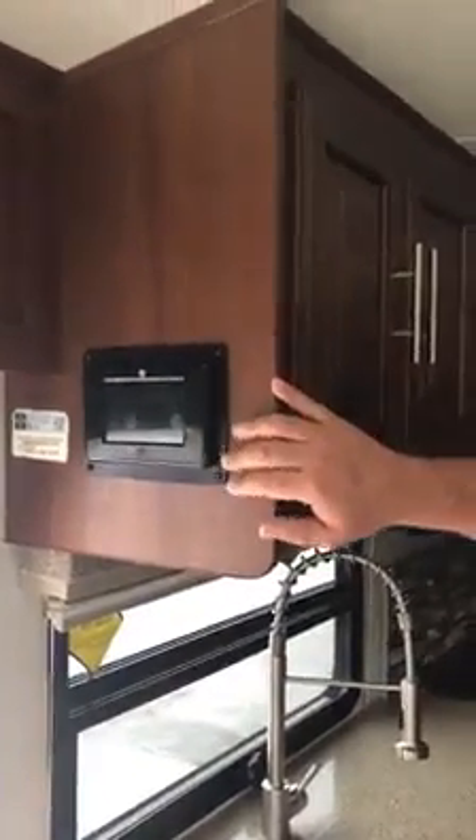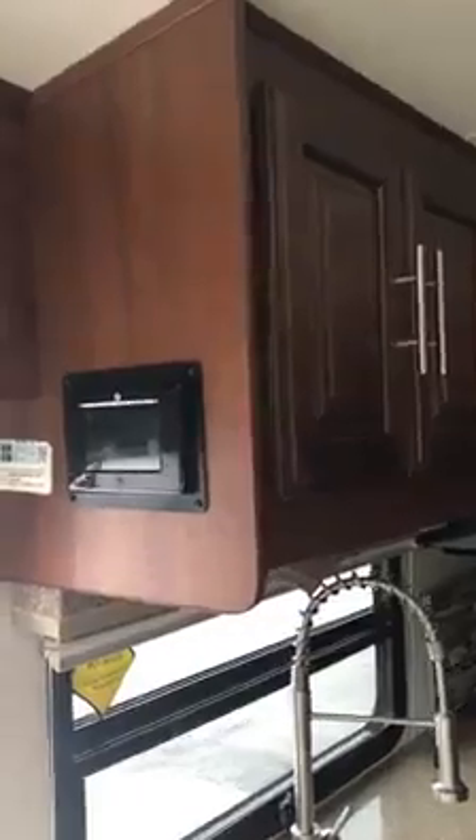Right by the door, this is your control for everything. It operates your lights, your slide outs, everything you need. Plus you can add an app to it and have it hooked up to your phone. You've got nice Corian counters with the stainless steel sinks and a nice spray wash here.